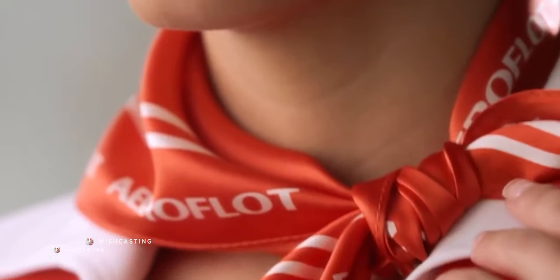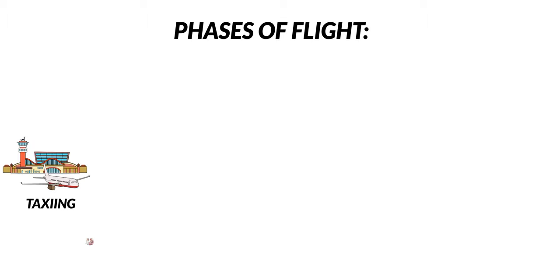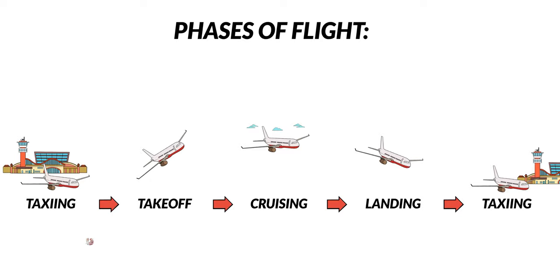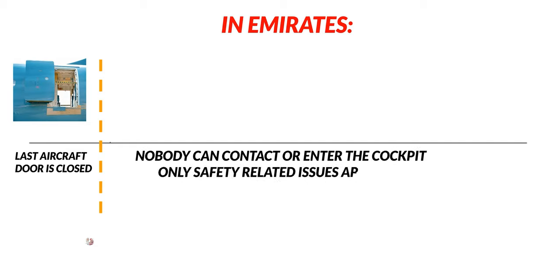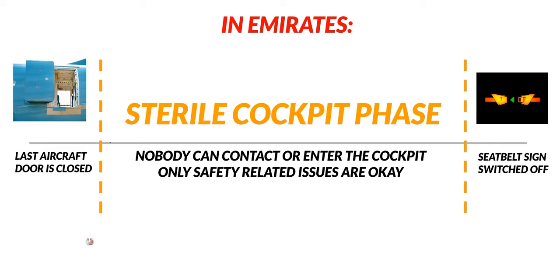If you're planning to join an airline, you're an aviation enthusiast, or just a curious traveler wanting to know what safety and security protocols Emirates has in place behind each phase of the flight, keep watching — this is the technical part. A flight is made out of several phases: taxiing, takeoff, cruising, landing, and taxiing again to the airport stand. Each phase has its own protocols and risks. That's exactly why pilots and cabin crew are thoroughly trained with simulators every year. In Emirates, when the last aircraft door is closed, nobody can contact or enter the cockpit unless under outstanding circumstances. This is the beginning of the sterile cockpit phase, where only activities required for the safe operation of the aircraft are allowed and all non-essential activities are forbidden.